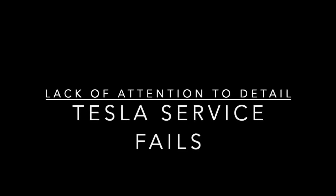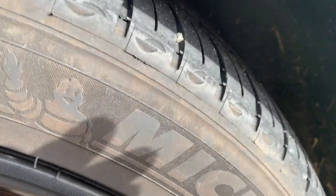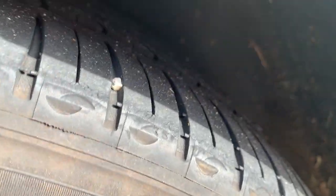Those of you who follow this channel know all the problems I've been having with flat tires recently. Not Tesla's fault, but on Friday the 13th, I got my third flat tire in a month. Fun, right?